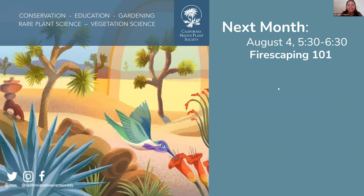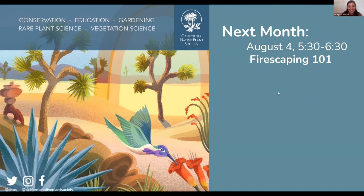Thank you all so much. We do want to be respectful of everyone's time tonight — it is 6:30. We will follow up with a recap email with more resources and the recording of tonight's webinar. Please feel free to join us in August — August 4th — for our next Naturehood webinar, all about firescaping. Please sign up for that webinar, and thank you so much for joining us today. A huge thank you to Joanna, Cricket, and Katie — you all did a wonderful job. Hope you all have a great evening.